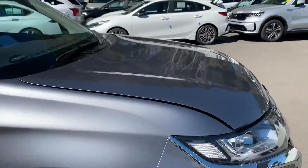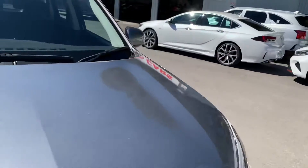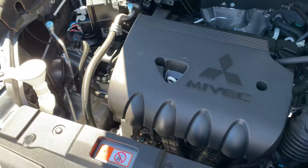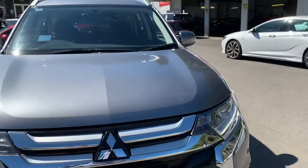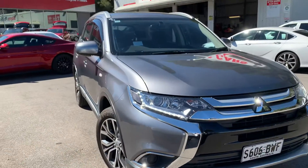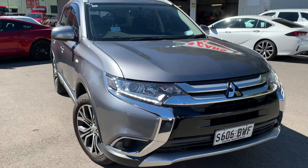That pretty much completes the whole rundown of the car — hopefully you like what you see. It's all very tidy under here and it's been running the whole time. It's the Mitsubishi engine they use in a lot of different cars, so it's almost bulletproof for Mitsubishi. Enjoy guys, talk to you soon.